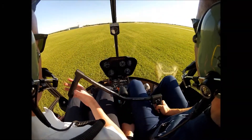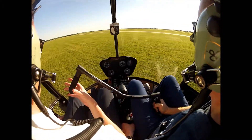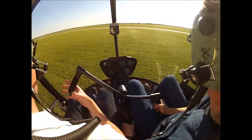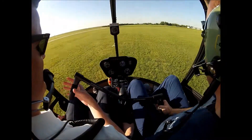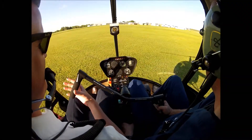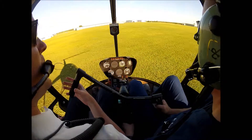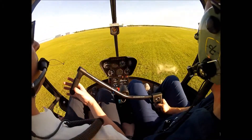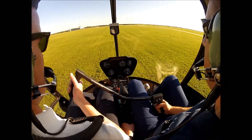Ta-da! Perfect. Okay, let's go to the right too. Not so much. Come on. There we go. Take your time. All right. There it is.